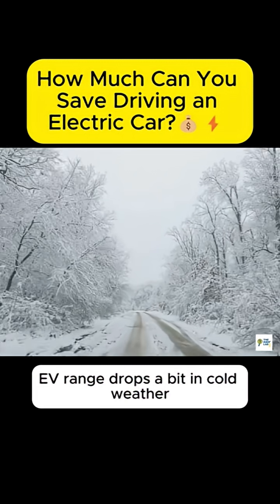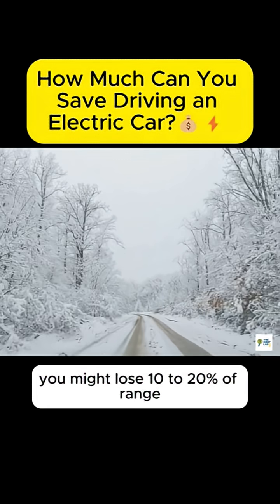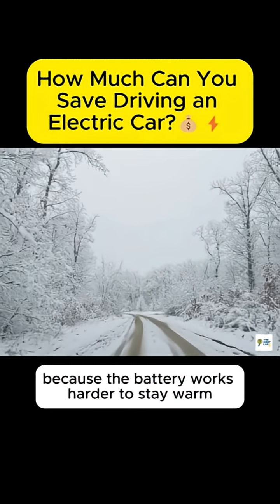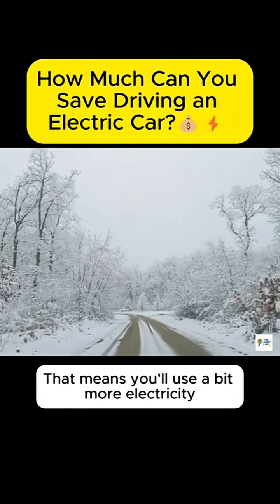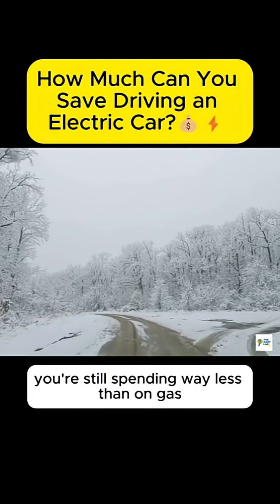EV range drops a bit in cold weather. In freezing temperatures, you might lose 10 to 20% of range, because the battery works harder to stay warm. That means you'll use a bit more electricity. But even then, you're still spending way less than on gas.